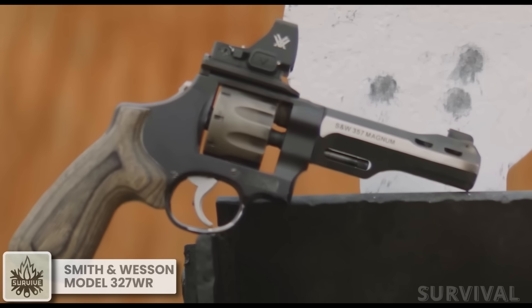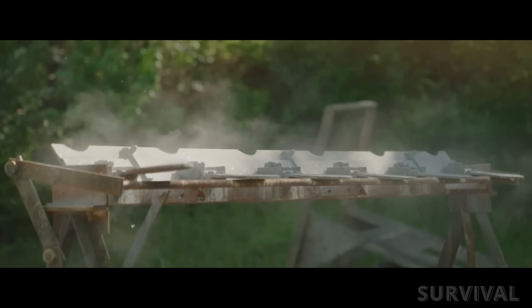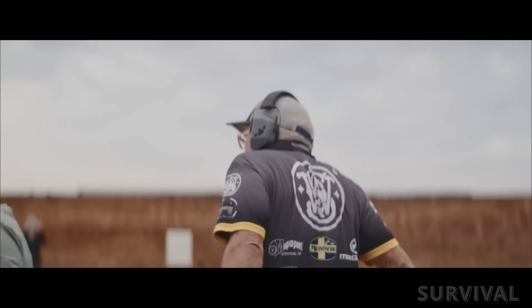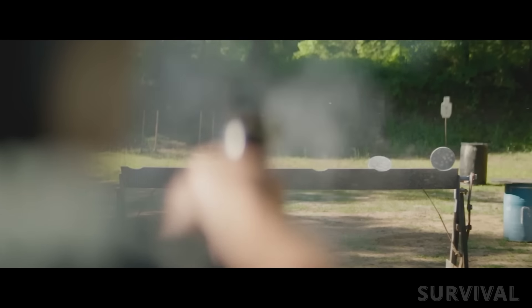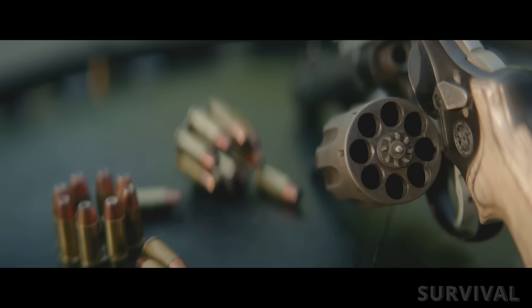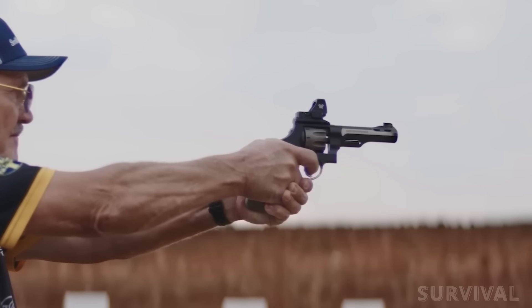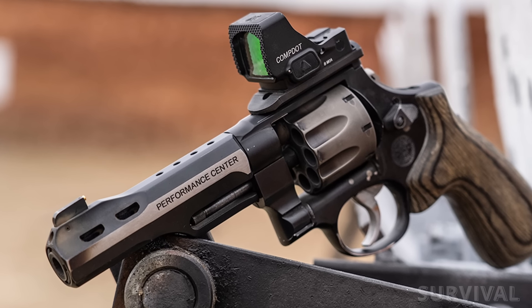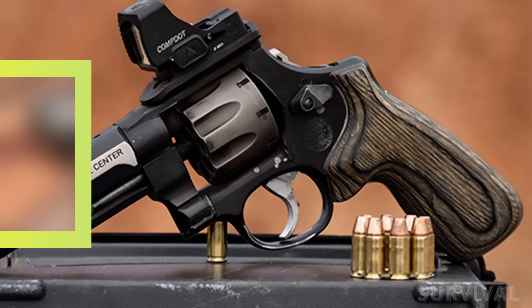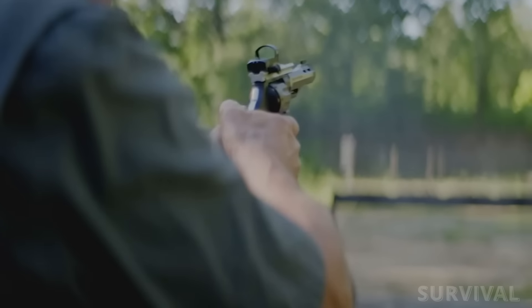From Smith & Wesson's Performance Center, the 8-shot 9mm Model 327WR is the design that allowed Jerry Miculek to set a world record, hitting six steel plates from the draw at seven yards in just 1.88 seconds. The 327WR has a Performance Center-fitted action for a smooth double-action trigger, a titanium cylinder with an eight-round capacity, a five-inch ported stainless steel barrel, a brass bead front and adjustable rear sight package, and an optic plate system with JM signature laminated wood grips.